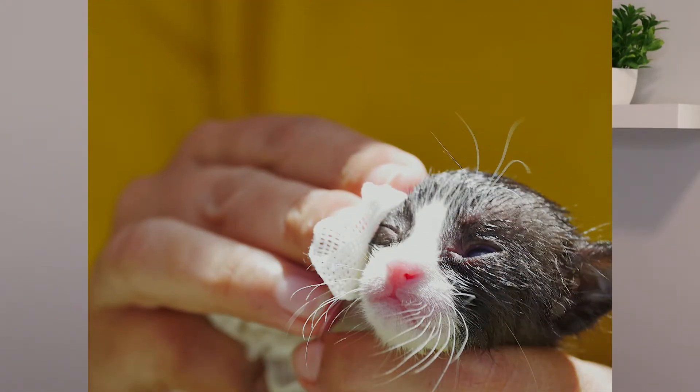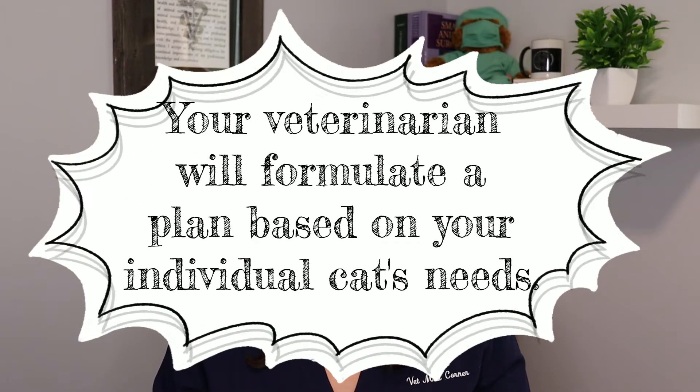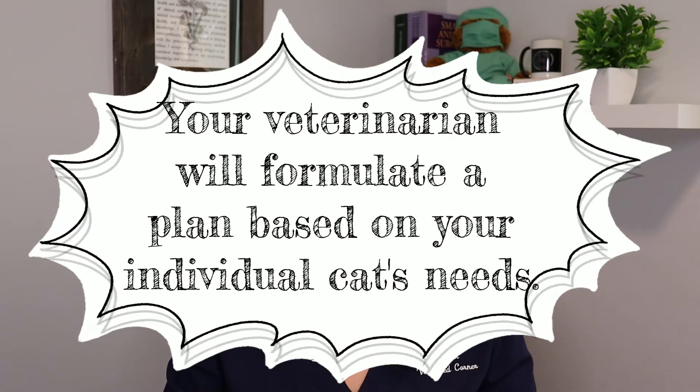If the cat is a little bit more severely affected, some cats will need feeding tubes placed to support them while they're recovering. Some cats require hospitalization for IV fluids to keep them hydrated and to get medications into them. Some cats will also need medication for nausea or to stimulate their appetite, and some cats may benefit from pain management and anti-inflammatories to help reduce the inflammation in their upper respiratory tract. Sometimes antivirals will also be used, like famciclovir.